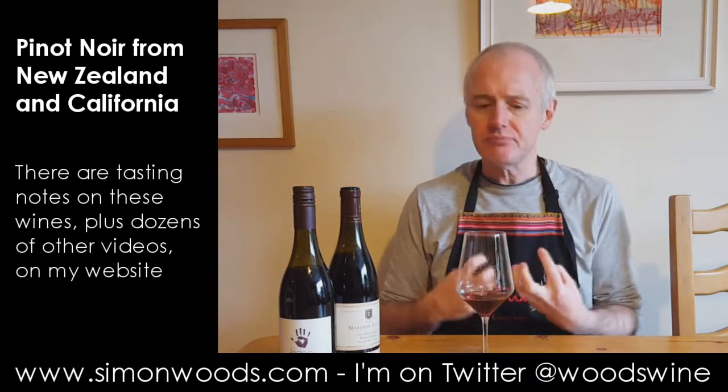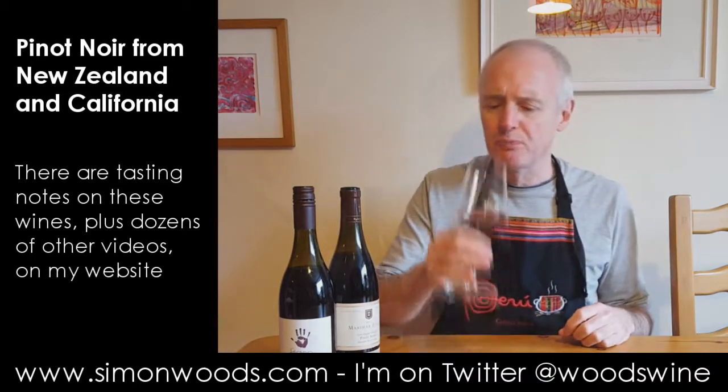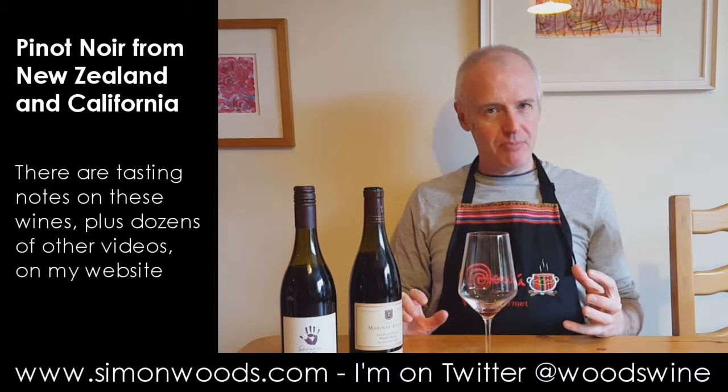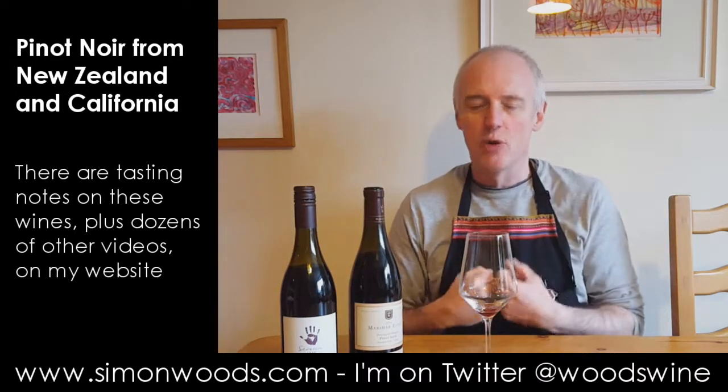Just a little bit more, a bit broader shouldered. And that's got a warmer, richer, heartier feel about it. Almost if one's a summer pinot, this is more the winter one.